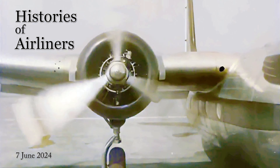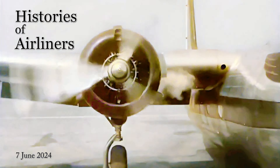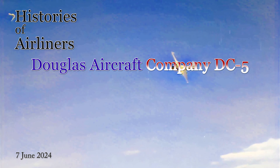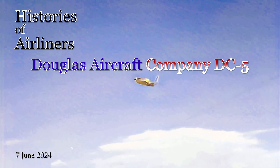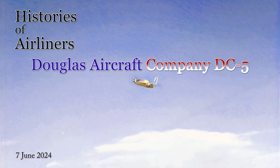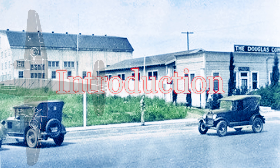Welcome aviation enthusiasts and welcome back to Histories of Airliners. Today we're taking a detour off the beaten path of aviation history to explore a fascinating yet somewhat forgotten aircraft — the Douglas DC-5. This lesser-known sibling of the legendary Douglas series of airliners holds a unique place in the story of flight. It was a plane brimming with innovation, but its potential was sadly cut short. Let's delve into the captivating story of the DC-5, from its drawing board to its brief yet impactful career.